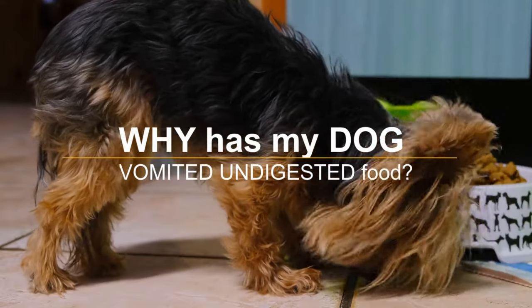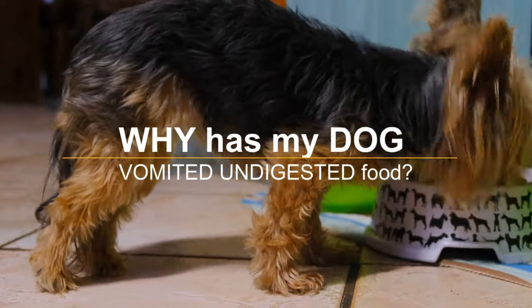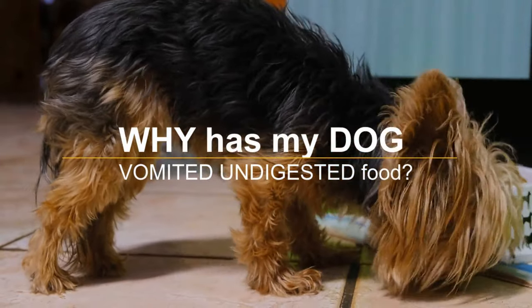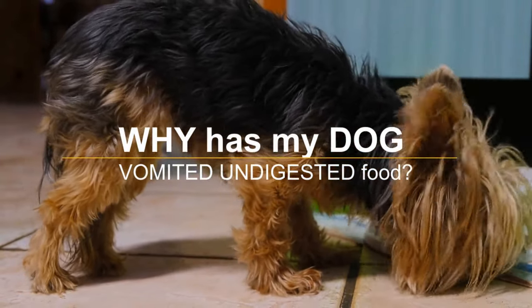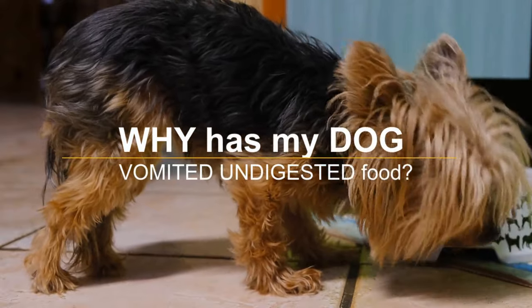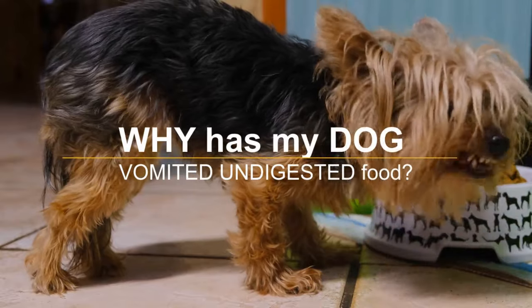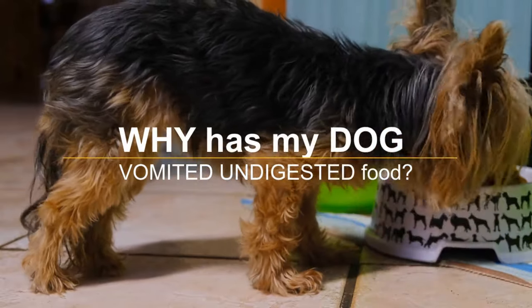If you're a pet parent, you know what it feels like — the jolt of panic that comes when you hear your four-legged friend gagging, and the gasp of surprise when you find the pile of dog vomit on the floor. Is it incredibly disgusting? Many times, yes, especially when it's his food.